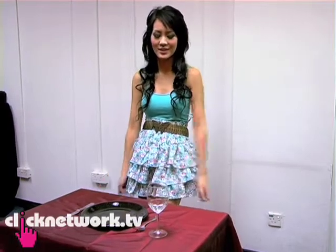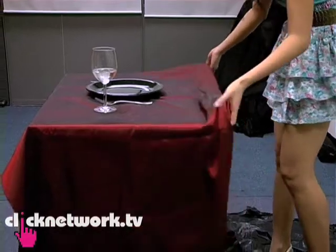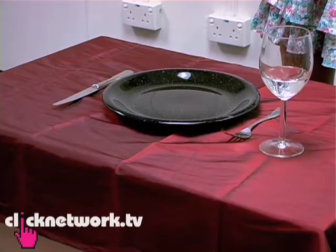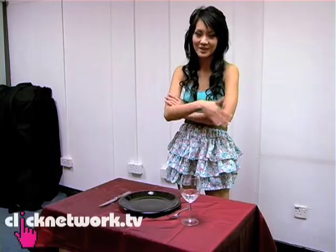This is called the tablecloth challenge. What I have to do is pull the tablecloth out and make sure these things still remain in the same position on the table. Now that I'm standing here, and there's a glass filled with water, I don't feel particularly confident.